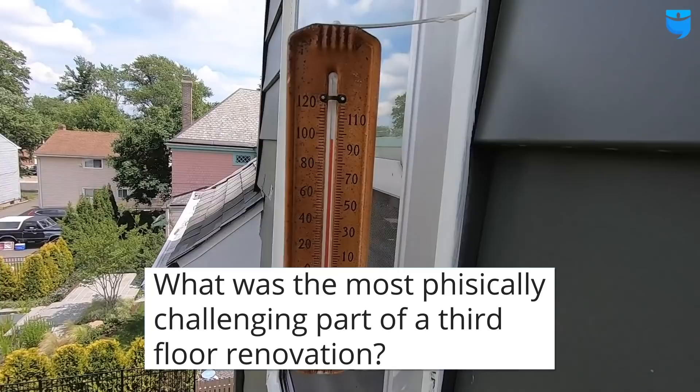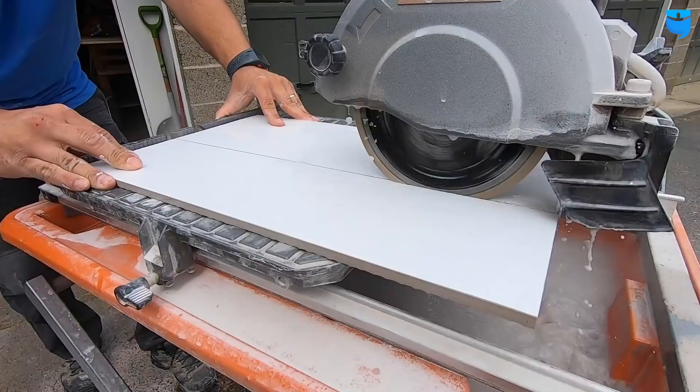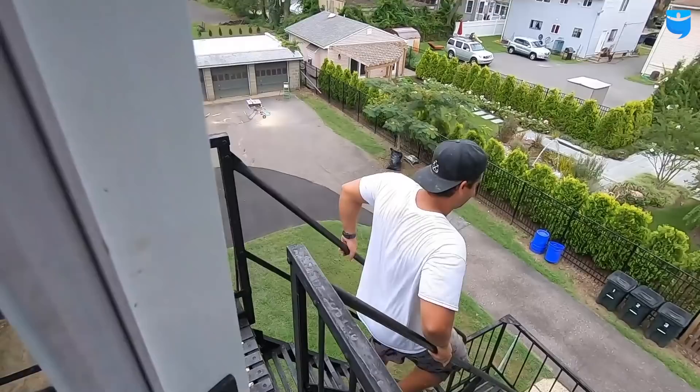Ask Griff asks: what was the most physically challenging part of a third-floor renovation? Honestly, so many things. Usually I set up my cut station within the project, but with tenants underneath us I didn't want to be running a chop saw every five seconds, so I set up the cut station down on the ground — it was just up and down, constantly. Imagine how many little adjustments you've got to do when you're doing finished carpentry. My legs have never been stronger. And carrying the fridge upstairs, carrying sheetrock upstairs — it killed us.